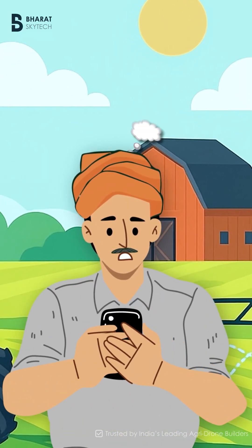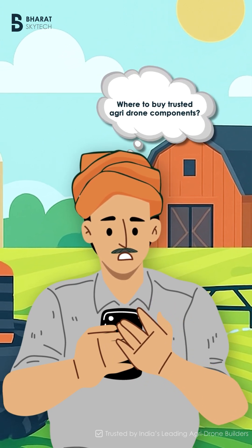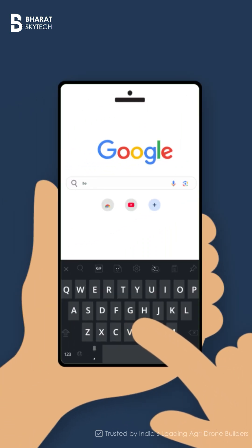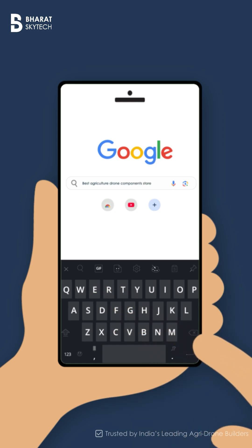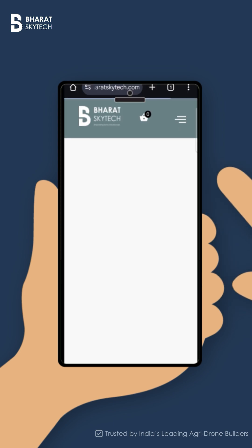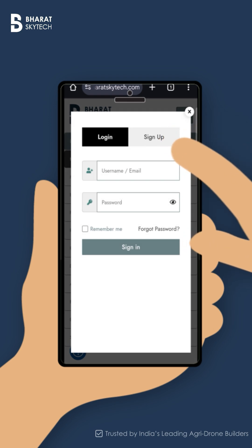You want to build or upgrade your agriculture drone, but finding the right components feels overwhelming. Like everyone else, you start with a Google search, scrolling through endless options, wondering who you can actually trust. That's when you find Bharat Skytech — India's only trusted agriculture drone components store.